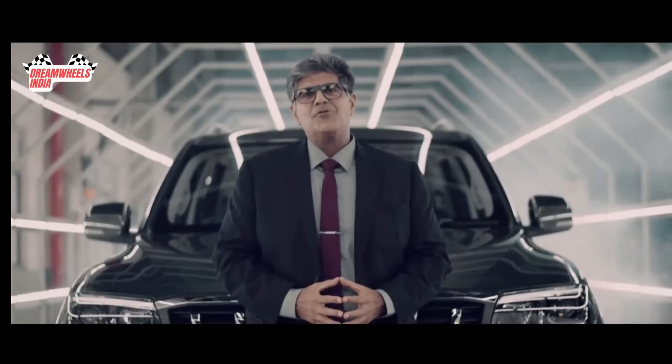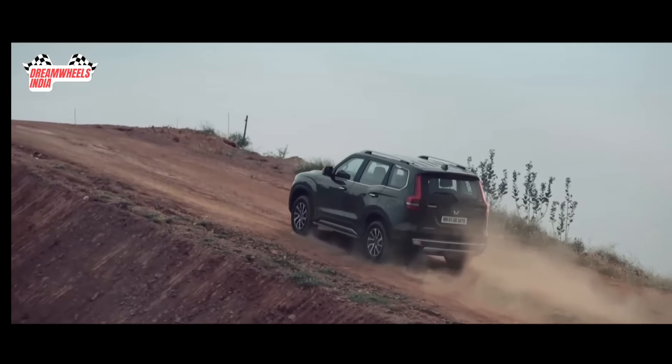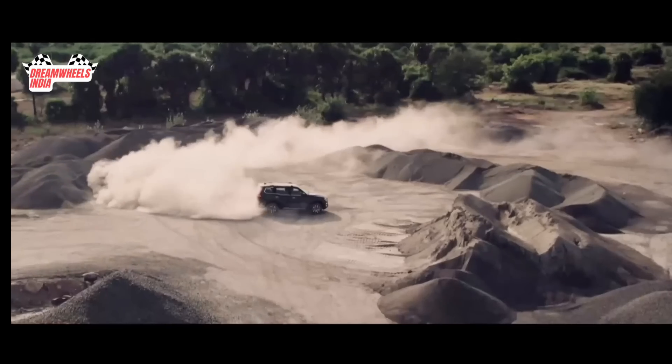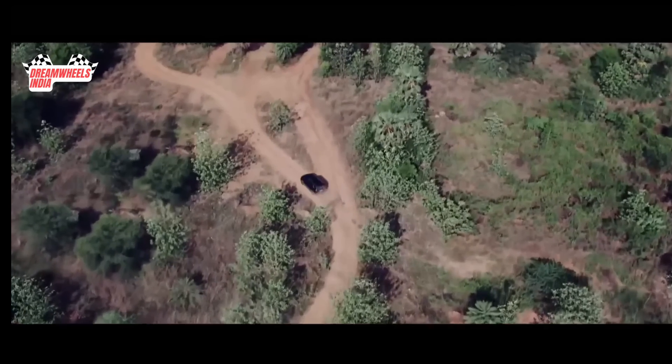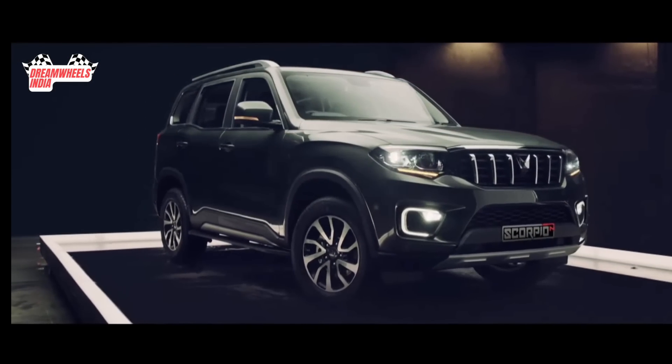And with its unmatched driving dynamics, intelligent 4XPLORE terrain management system, powerful diesel and petrol powertrains, multiple drive modes, body-on-frame construction, and a design that's unmissable.